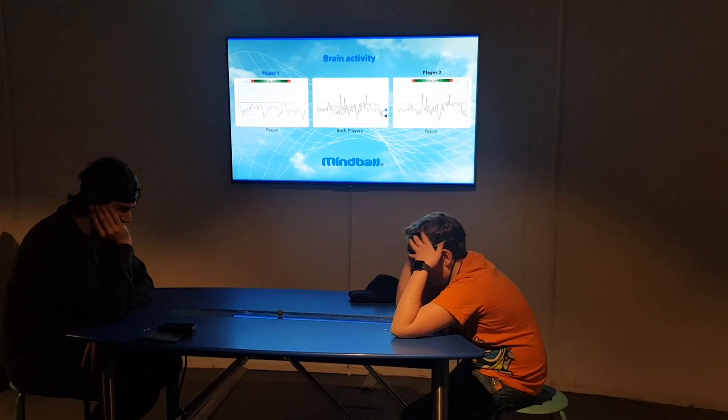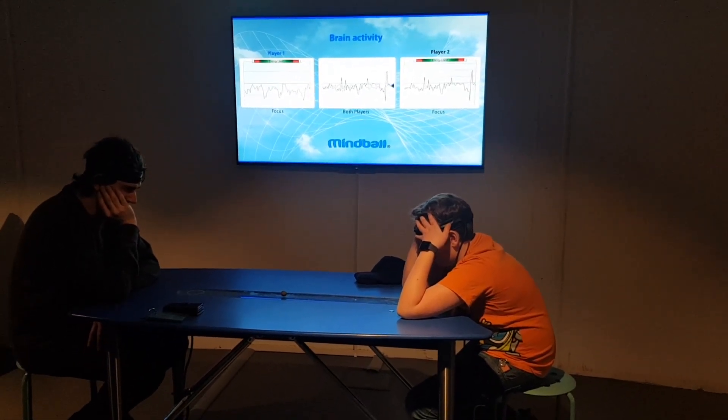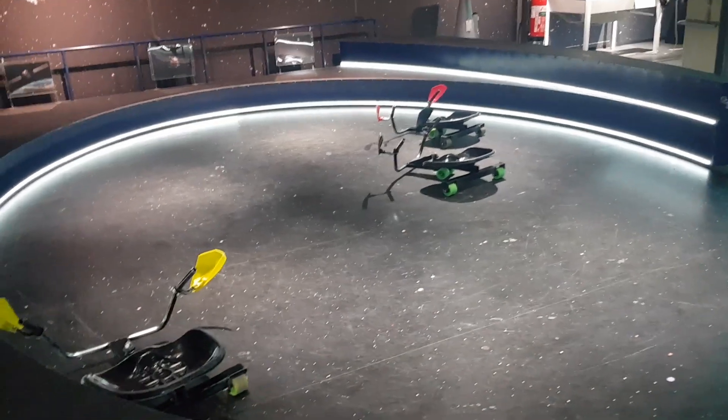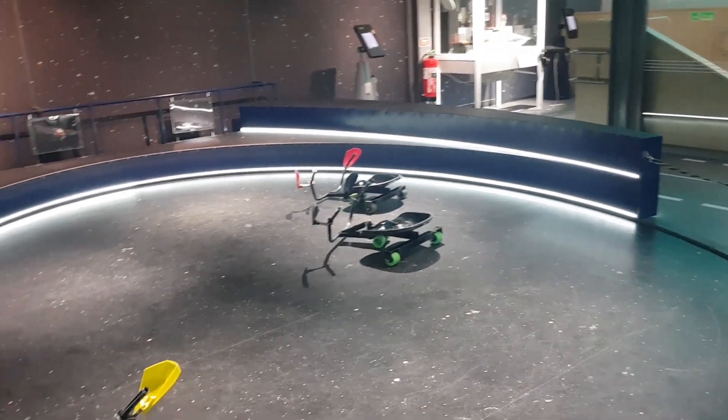You have to use brain activity to make a ball move. I have a feeling I would not be able to move it at all. Oh — this is only for kids up to 12 years old. Age discrimination.